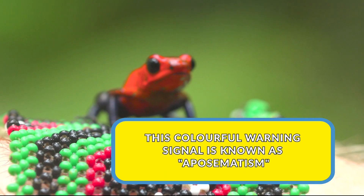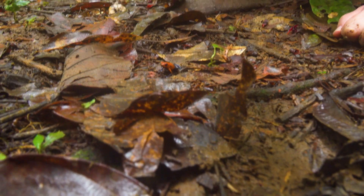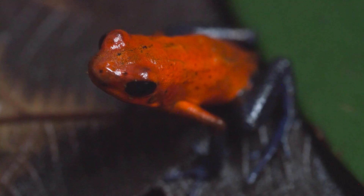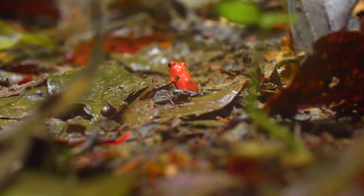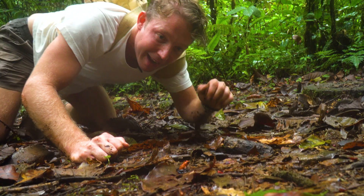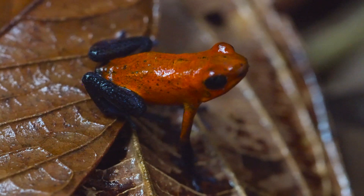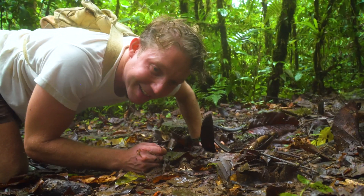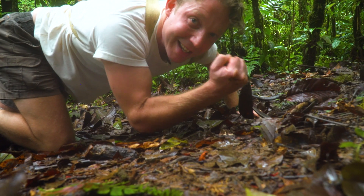Absolutely gorgeous. I remember when I was extremely young seeing these poison dart frogs — it really captured my imagination. These extremely poisonous frogs living in the rainforest are really just jaw-dropping, so brightly colored. I'm going to say happy hunting to you, poison dart frog.